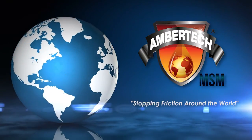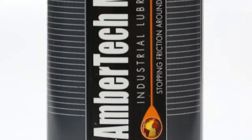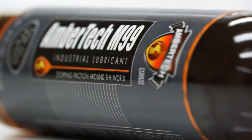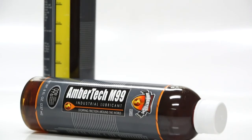Welcome to the innovative world of AmberTech MSM, Molecular Surface Modification. Defining a category of its own, AmberTech M99's proprietary formula is an advanced lubrication technology making a critical difference in lubricant performance and behavior.